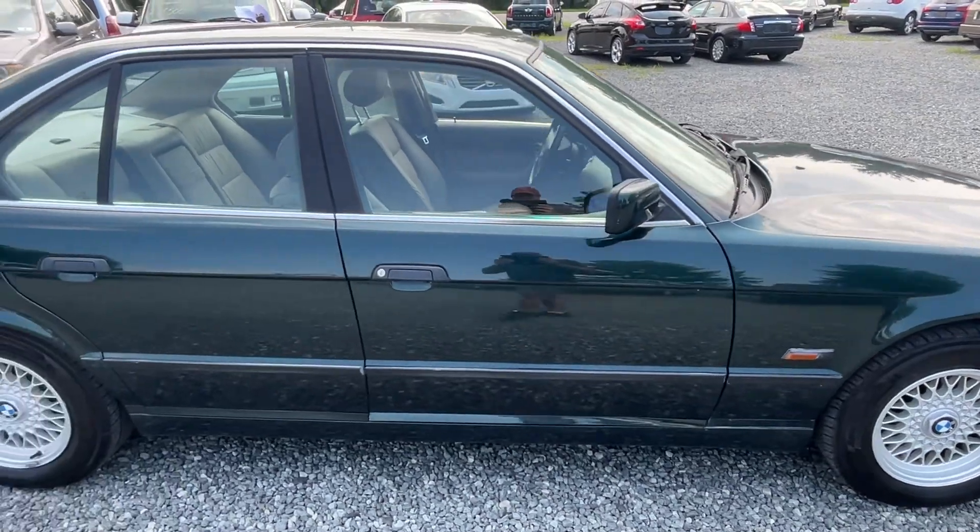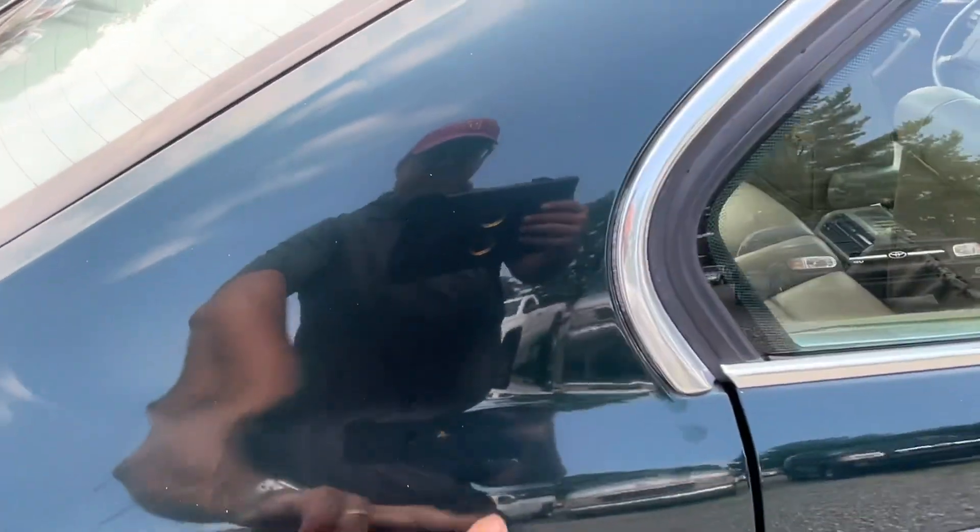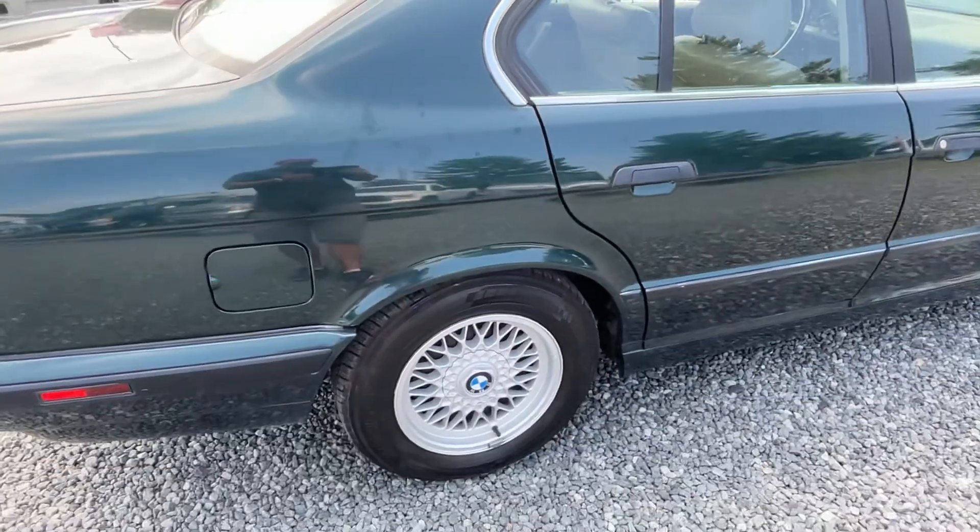As you can see, really clean exterior — a couple little fingerprints there, but that all just comes right out. I didn't wash it; it literally just came off the truck.